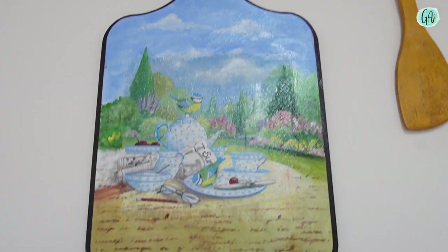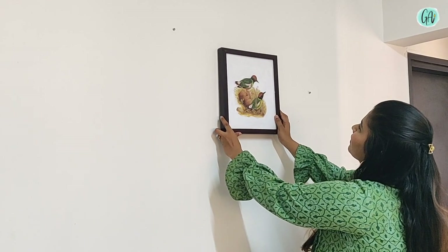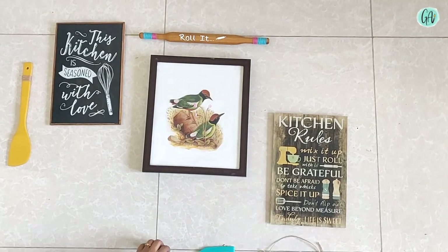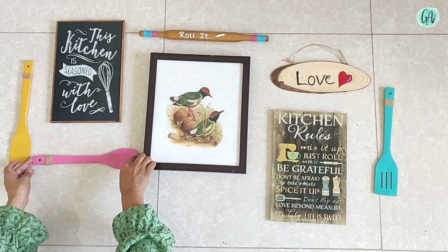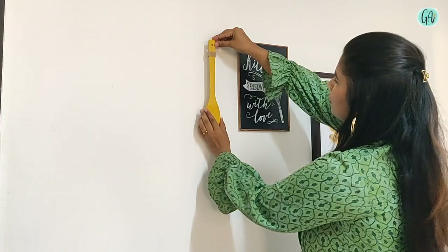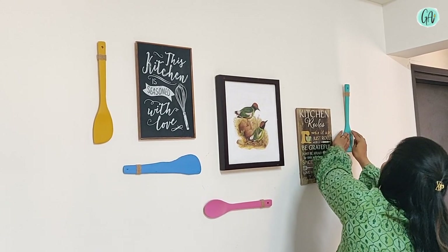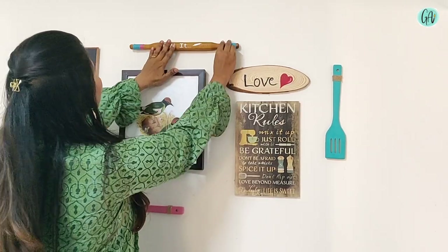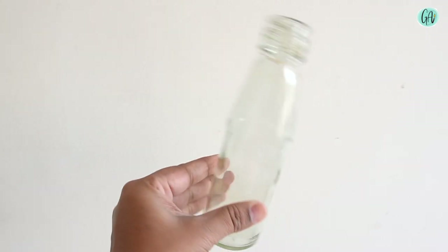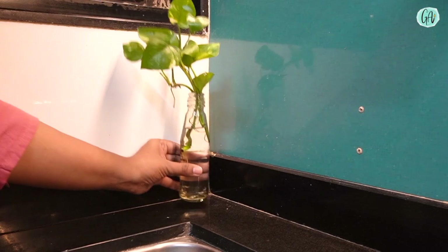I will just give the link. This is an oil painting which I have stuck on the wall. Now look at a simple bonus idea: after using sauce or any bottle at home, you can use those glass bottles to propagate money plants.